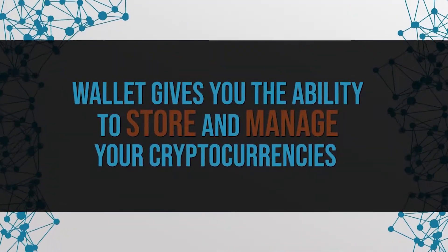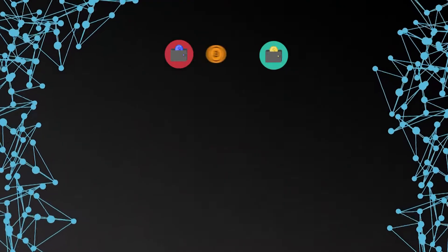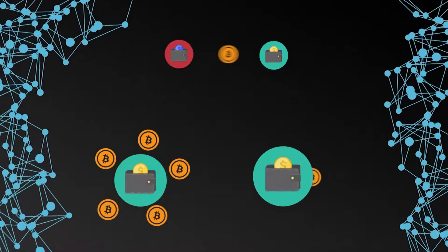To give you a first short and simple explanation, a wallet basically gives you the ability to store and manage your cryptocurrencies. It is just like a real purse in your pocket, only that it contains a cryptographic currency like Bitcoin or Ether, instead of a fiat currency like Euros or Dollars. With a wallet, you have the possibility to receive, store, and send cryptocurrencies.